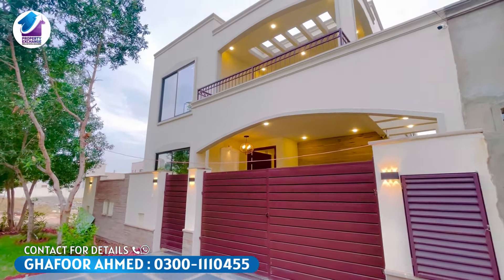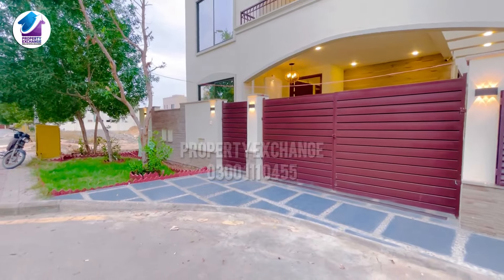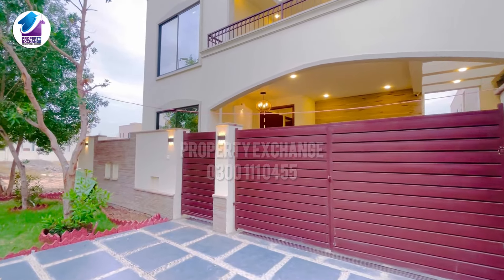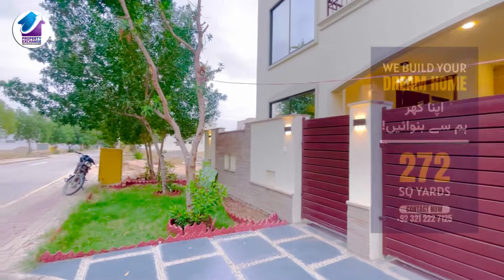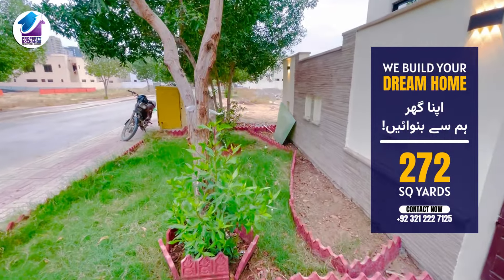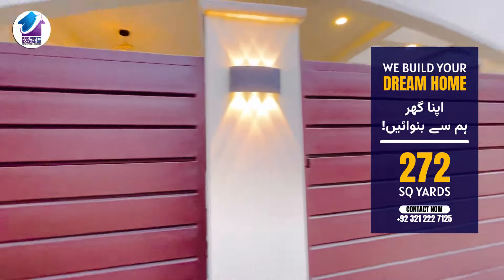First of all, you can see the elevation design — it is a beautiful elevation. I will show you the front ramp. Please watch the video until the end, subscribe to the channel and press the bell icon. You can see the view of this house — here is a garden and there is plantation around the house.